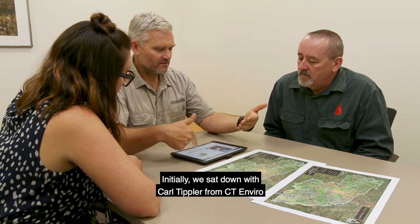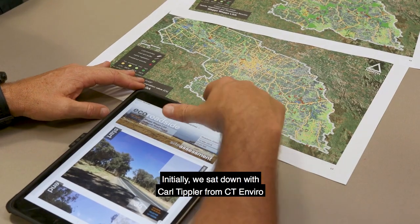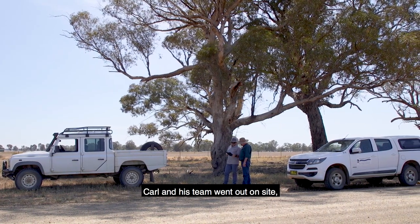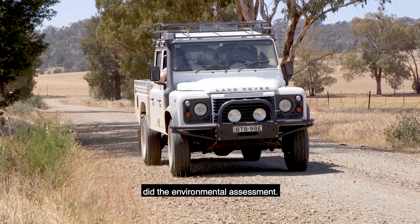Initially we sat down with Carl Tippler from CT Enviro and identified roads where we felt there was good vegetation. Carl and his team went out on site and did the environmental assessment.